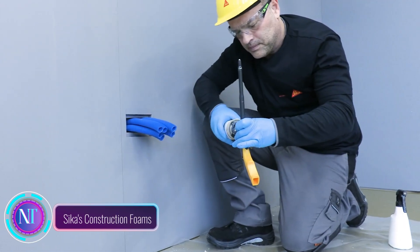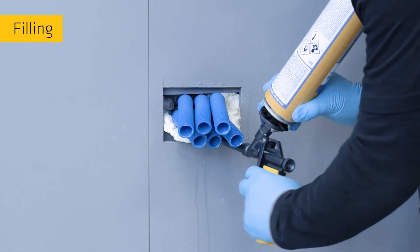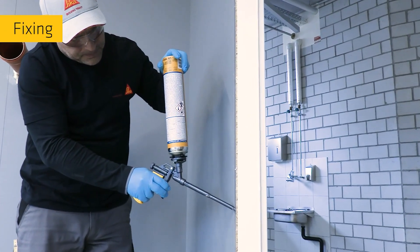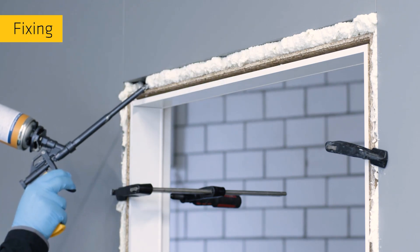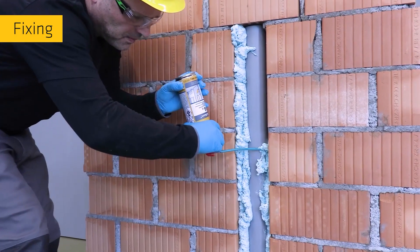Enter the world of construction innovation with SICKIS Construction Foams, a versatile solution reshaping the way we approach various applications in construction. These foams, available in expanding, rigid and adhesive forms, redefine the construction process by combining strength, flexibility and user-friendly features. Imagine a construction site where filling gaps, sealing joints and bonding materials becomes a breeze.